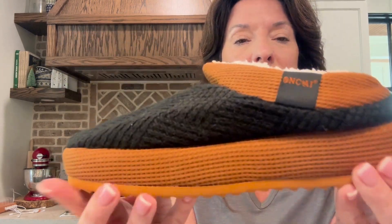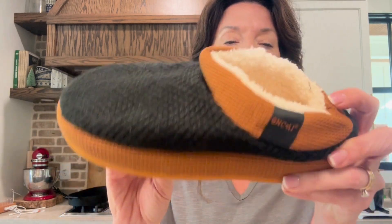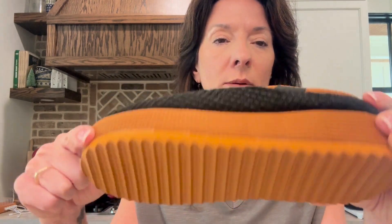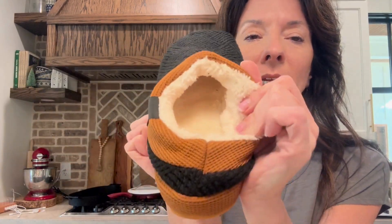These are great. They have a nice little raised lip on them, but they also have a good bottom — you can turn them over and see that. If you wanted to walk the dog, take the trash out, or go on the front porch, these have a nice sole on the bottom so you can use them for outdoor use. They are so comfy with that Sherpa lining. These are a keeper.